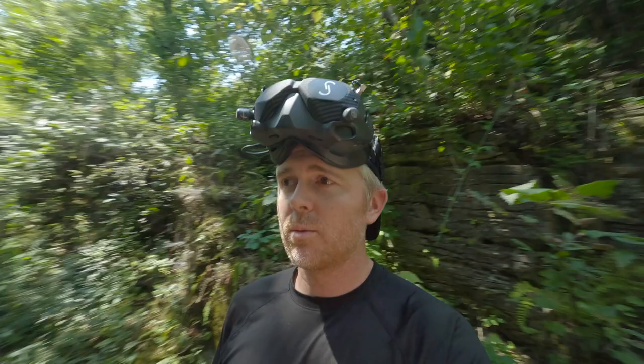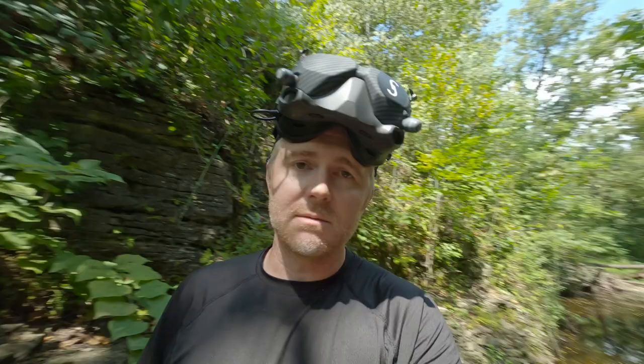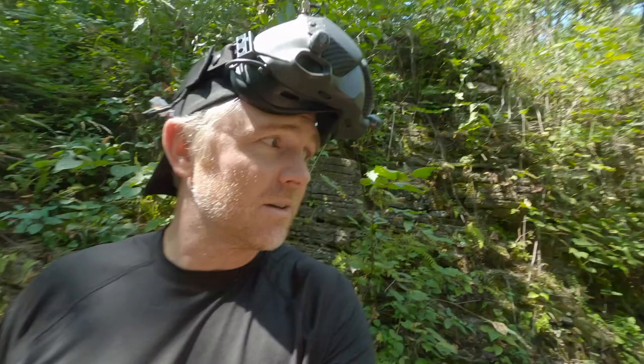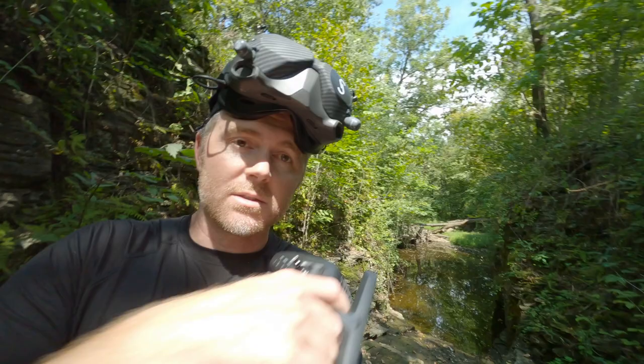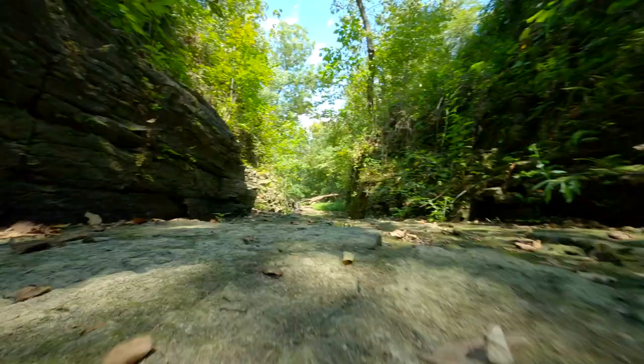This is location four, which is a protective nature preserve that we have permission to be here for. We've got a guide showing us around. This canyon is really cool — it goes like hundreds of feet, maybe a thousand, maybe two thousand feet up to the highways up there. Right here there's normally a waterfall, and behind me is a footbridge. Just a really cool spot, fun to fly FPV through.